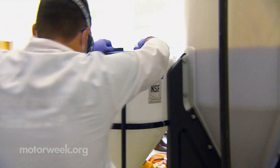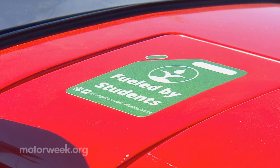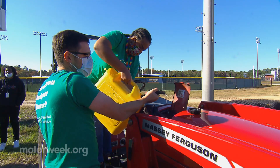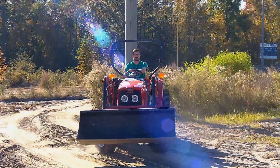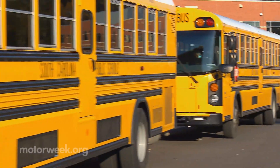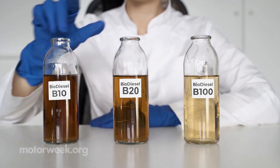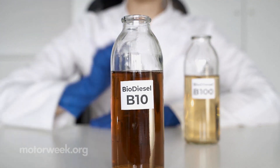It's really nice to be able to take a waste product and change it into something that we can use again. The student-made fuel is currently being tested in the school's tractors and by diesel truck owners in the local community with great results. But the ultimate goal is to top off their own buses with a cleaner blend of B10 or B20 biodiesel made right at the school.